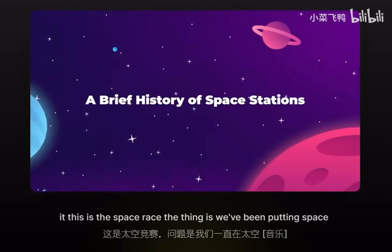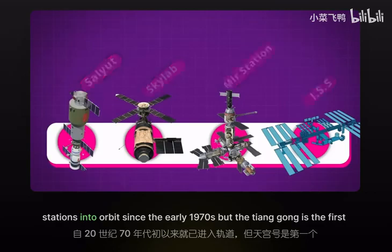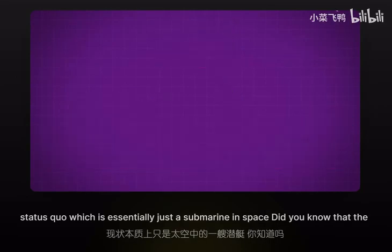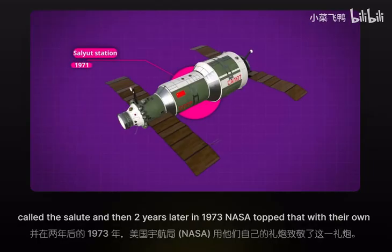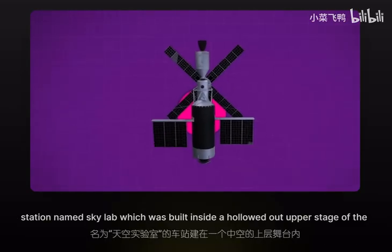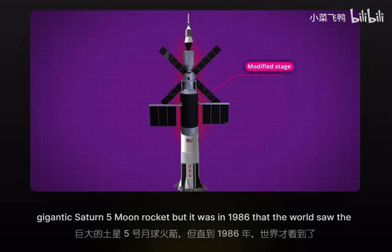We've been putting space stations into orbit since the early 1970s, but the Tiangong is the first one to stand out as something that looks more like science fiction than the status quo, which is essentially just a submarine in space. The first space station ever deployed was a single-module Soviet design from 1971 called the Salyut. Then two years later in 1973, NASA topped that with their own station named Skylab, which was built inside a hollowed-out upper stage of the gigantic Saturn V moon rocket.